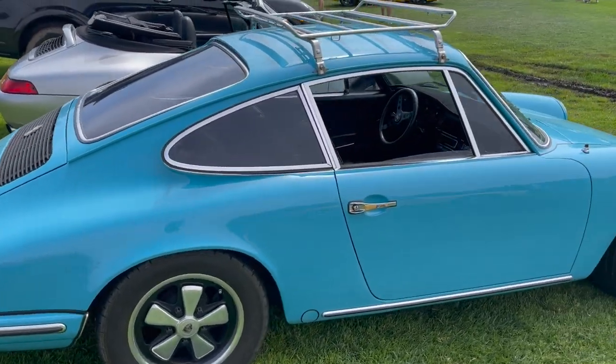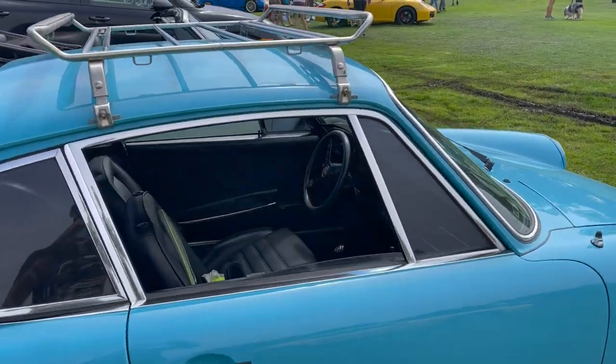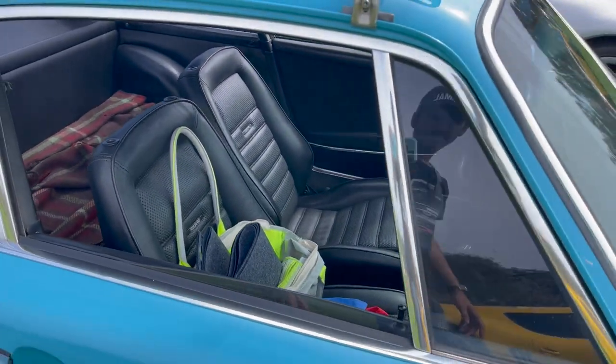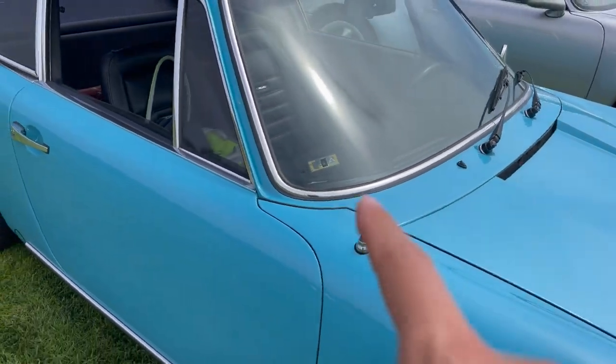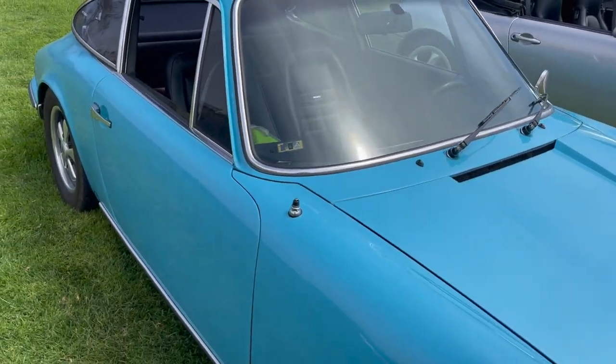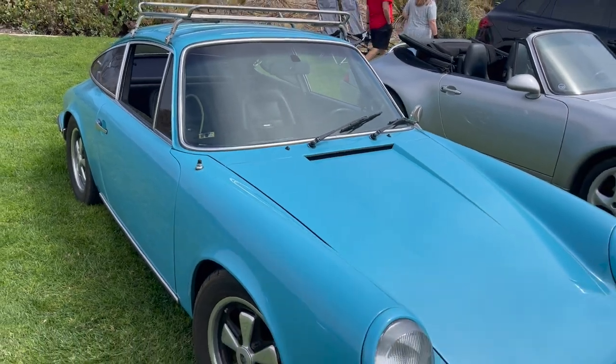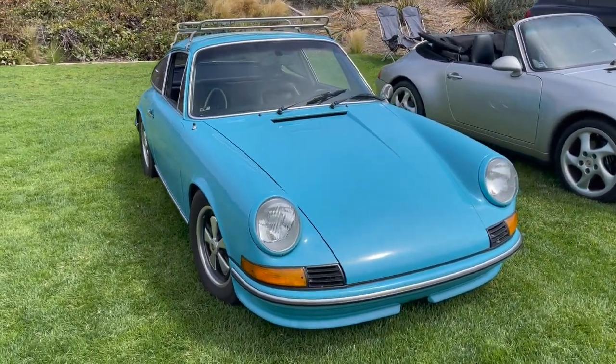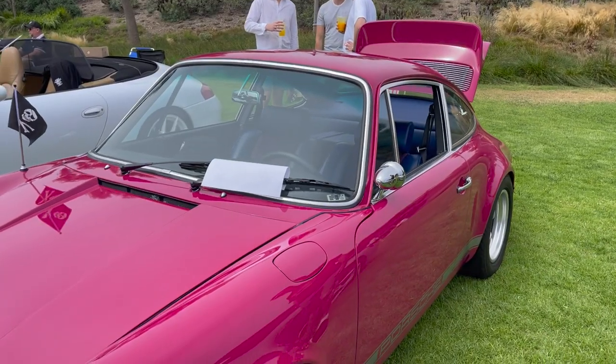It's got the Momo Prototipo. The interior looks to be in nice condition — of course no mirror on this side. I don't know what color this is, I've got to find the owner.